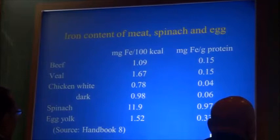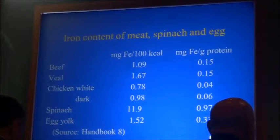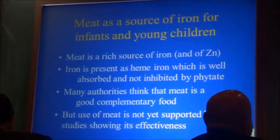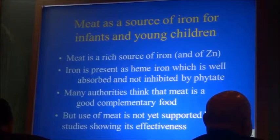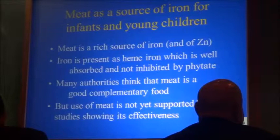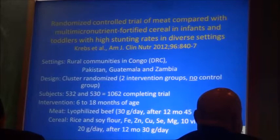Here are some numbers about the iron content of meats: beef is higher than chicken. Spinach is very high in iron but almost truly not bioavailable. Egg yolk is a good source of iron. Meat is a source of iron for infants and young children — a rich source — and has been advocated many times. Iron in meat is present as heme iron, which is well absorbed and not inhibited by phytate. Many authorities think that meat is a good complementary food, but use of meat is not yet supported by studies showing its effectiveness.